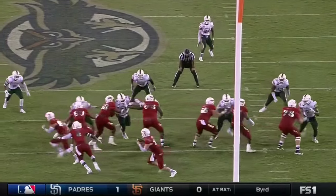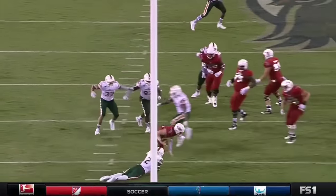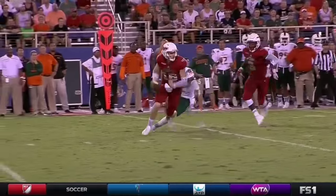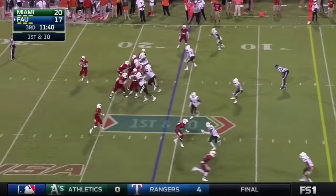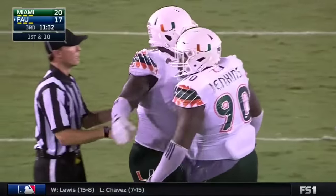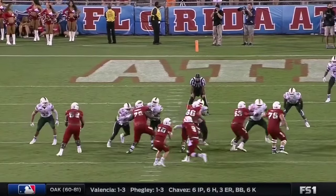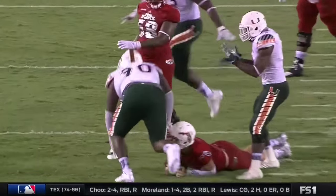I like the play call — getting Driscoll outside the pocket. They wanted to look for the guy in the flat right there. Miami does a great job of covering the route downfield, and Driscoll just trying to make a play, but that was an excellent job on a third down stop for Miami's defense. Aggressive play calling again. You're going to be one-on-one; you've got to make the tackle. They're faking the bubble screen and trying to take a shot over the top. The Miami secondary doesn't fall for it. Driscoll really does a great job just protecting the football right there.